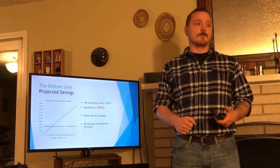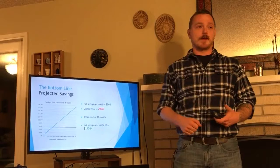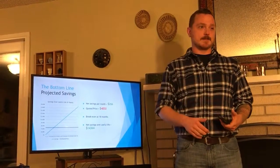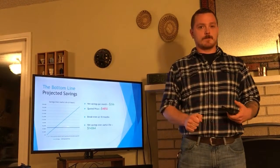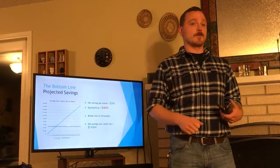That leads to net savings per month of $268. The price quoted by Brentwood Recycling Systems is $4,850, and at that rate of savings, we would break even at 18 months, and over its useful life of six years before needing major maintenance, the net savings would be over $14,000.